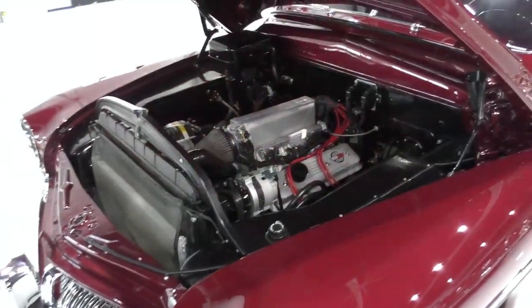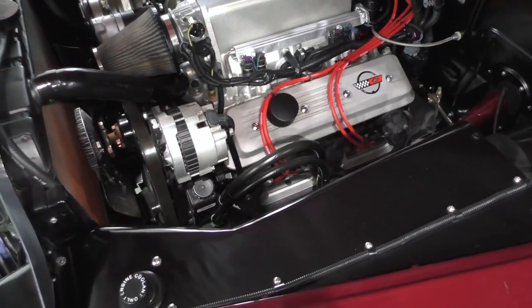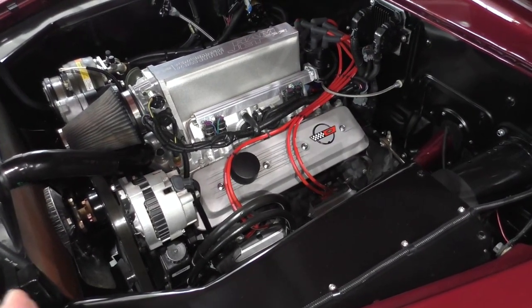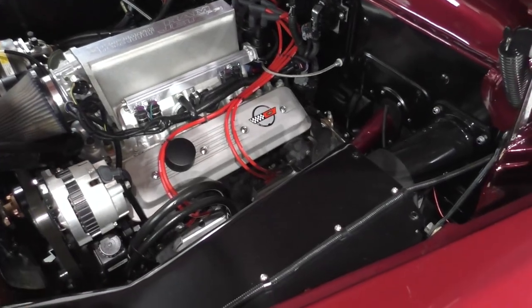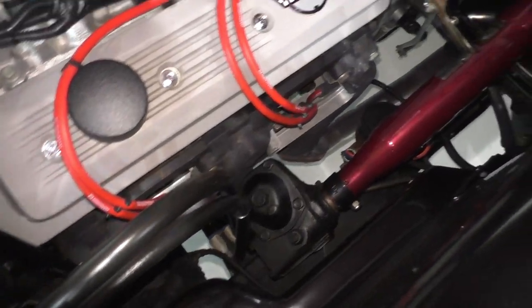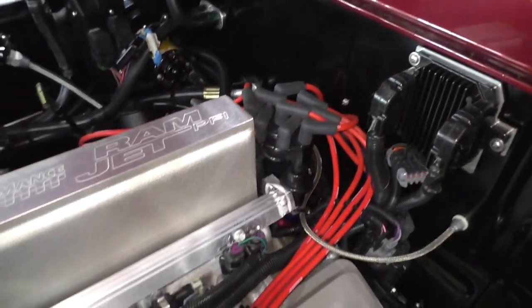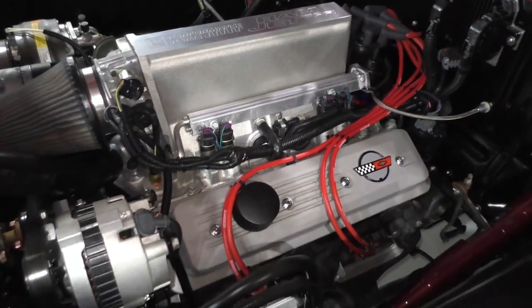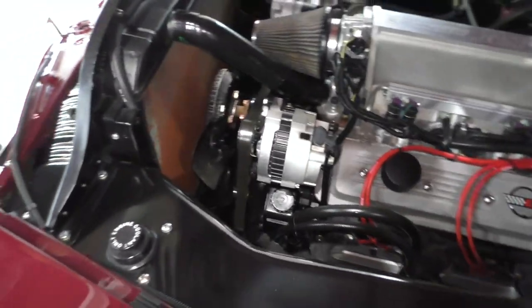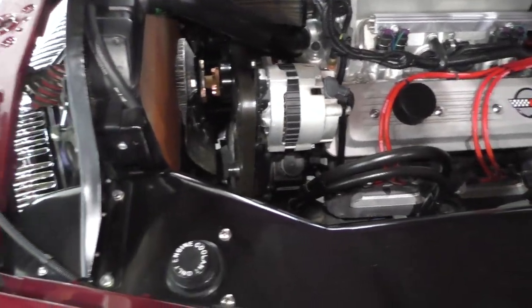We'll get you underneath the hood here — it has a GM Performance Parts Ramjet 350 underneath the hood. The gentleman that restored this was able to buy them directly from GM, where they had accessories top to bottom. They're kind of plug-and-play, hooking up to the transmission. Stock exhaust manifolds on it, with a 700R4 automatic overdrive transmission. Obviously electronic ignition with multi-port tuned fuel injection.